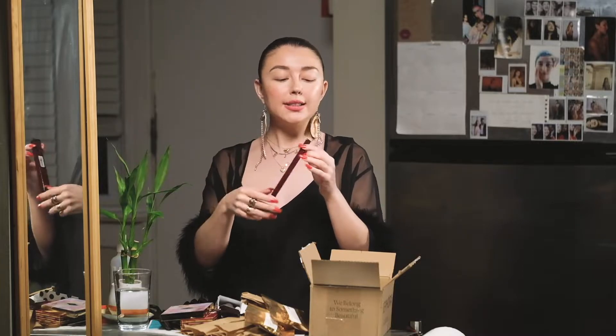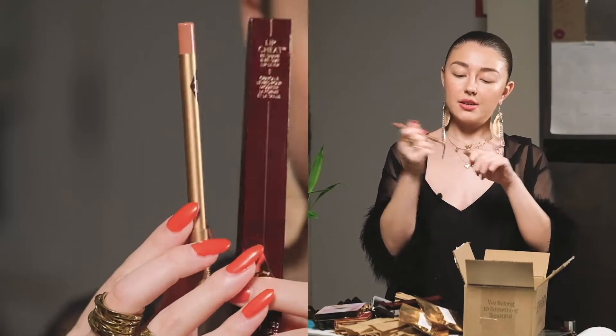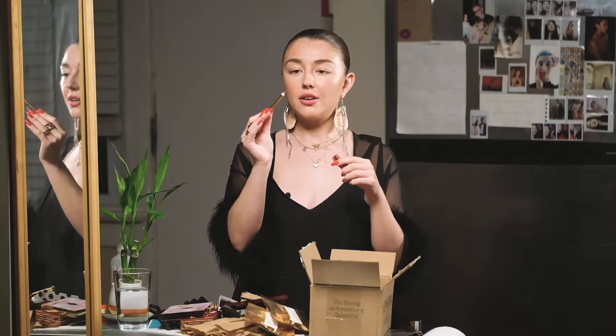And then I'm going to open up the Charlotte Tilbury Pillow Talk Lip Liner, because I like to overline a little bit but I want it to be a natural color, and I think this is the perfect natural color for me. My friend Kitty — she's a hairstylist I work with on shoots — she has a lot of Charlotte Tilbury stuff and I've seen her with this lipstick. It's the perfect color, and I can already tell on my skin this is my exact lip color. So I'll be able to overdraw.